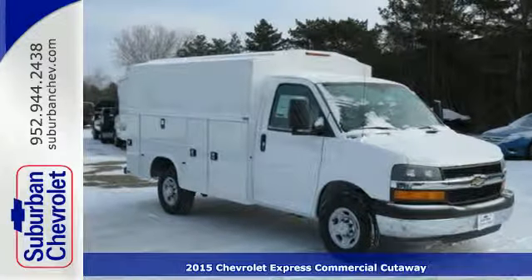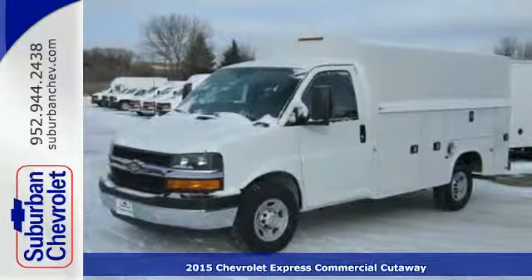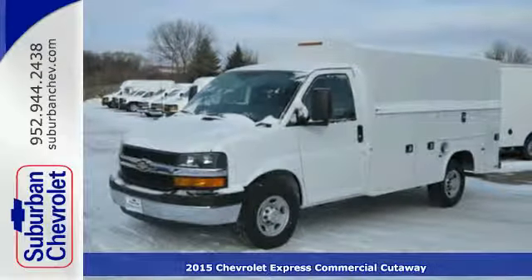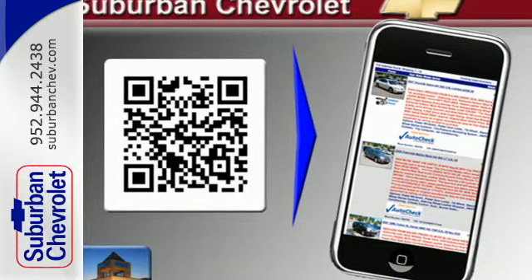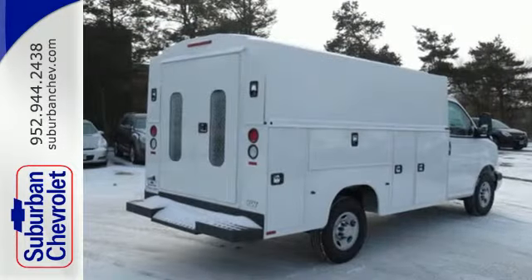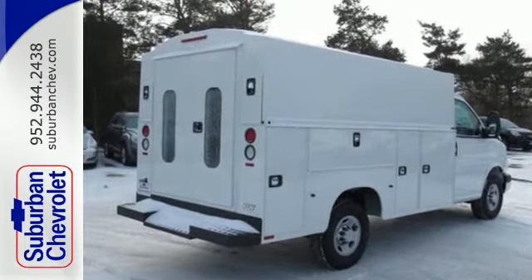Here's a 2015 Chevrolet Express. This is a rugged and durable van that is ready to take on just about any task you can assign. It comes equipped with advanced safety features, including Stabilitrack, which helps to prevent a bad collision.